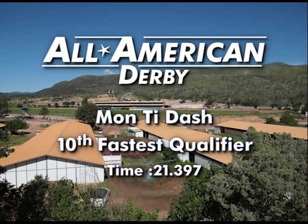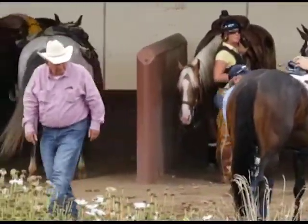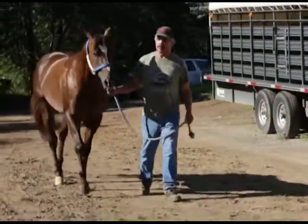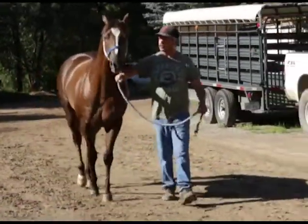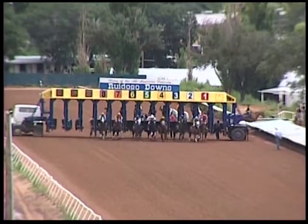Tenth fastest qualifier, Monty Dash. It's a well-known fact that trainer Sleepy Gilbreth is exceptional with lightly raced horses. While he has one here in Monty Dash, the son of First Down Dash made just his fourth lifetime start in the Derby Trials. They're running.